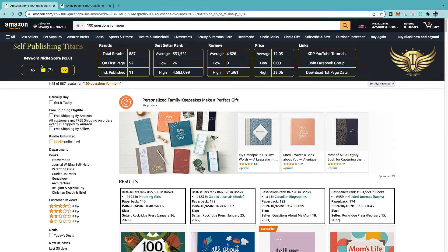Looking at this particular keyword, Self Publishing Titans has given us a keyword niche score of 43, with total results of 887. On the first page, 11 of the 52 books are independently published, so you might need to run ads to get on the first page. The average BSR is currently 531,000, which will go right up the closer it gets to Mother's Day, and the average price is $12.03, which is really good for making more royalties.